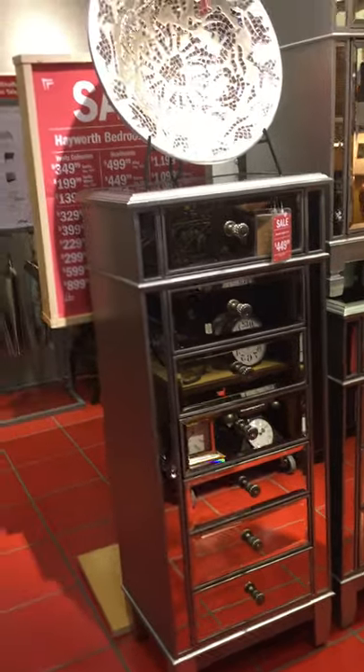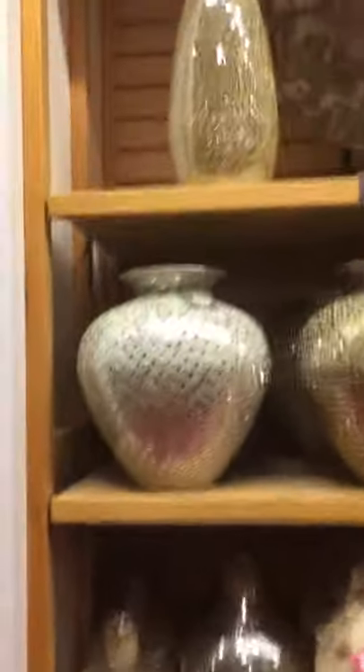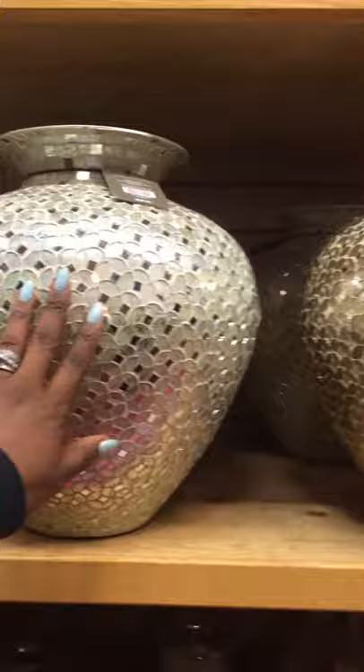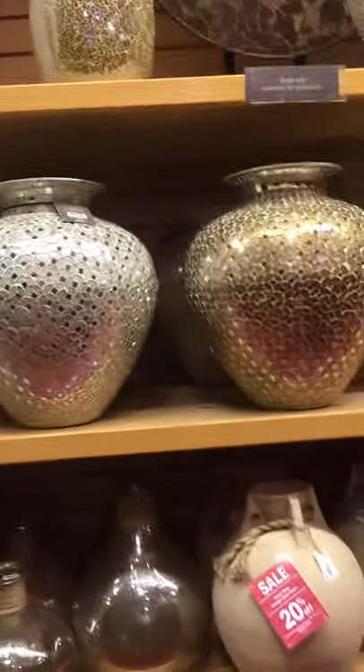So this is my little roundabout — I'm here at Pier 1. For my dresser, I'm looking at this particular vase right here, and I'm going to put some beautiful flowers in it. That's what I'm looking at right now.